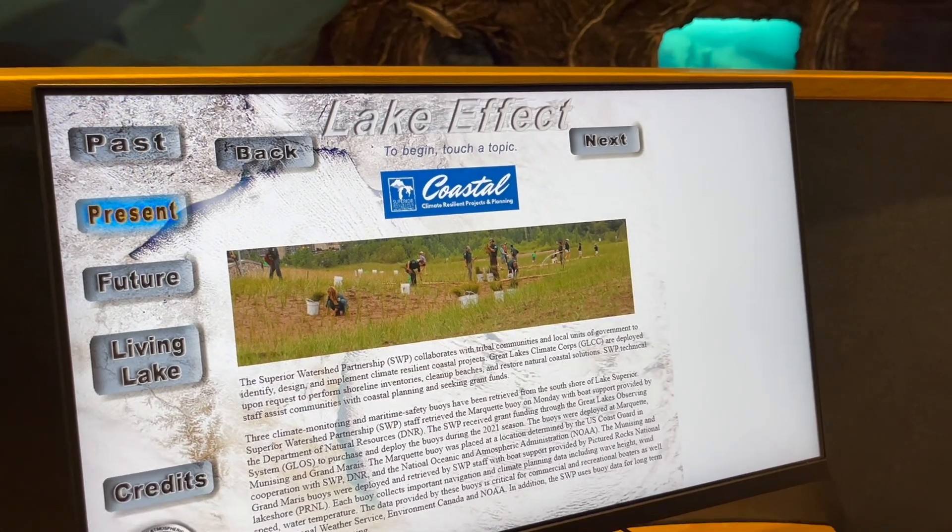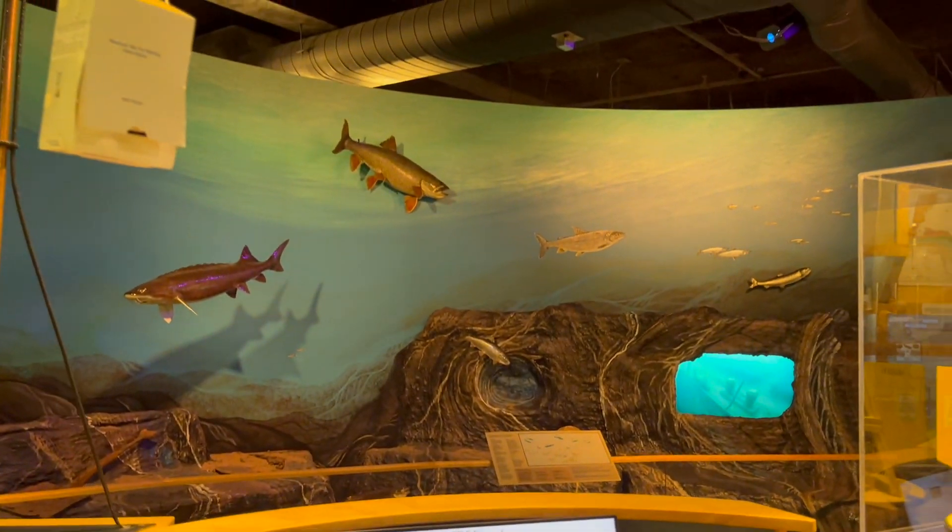Also new to the permanent galleries is an addition to the lake effect kiosk by the Superior Watershed Partnership. Check it out when you stop in to experience the hands-on meteor ejecta display.